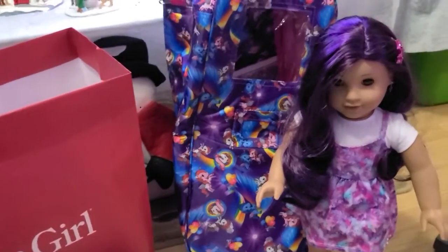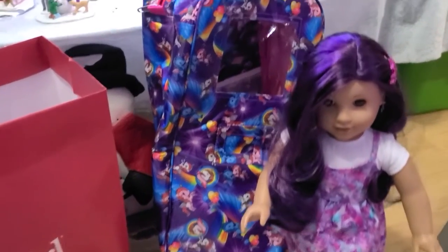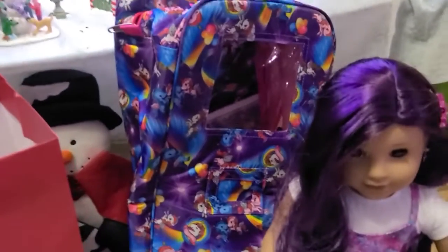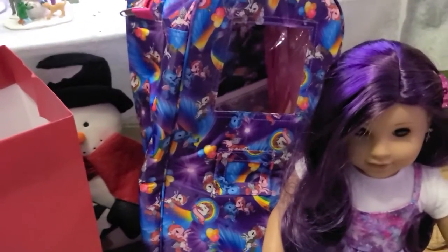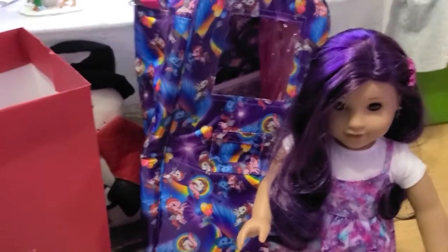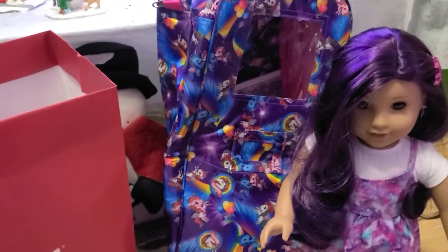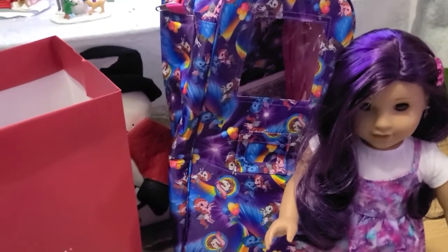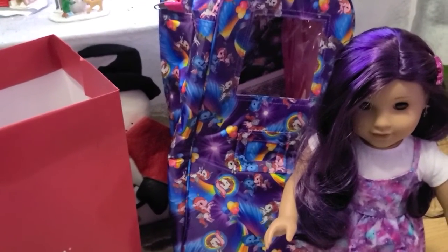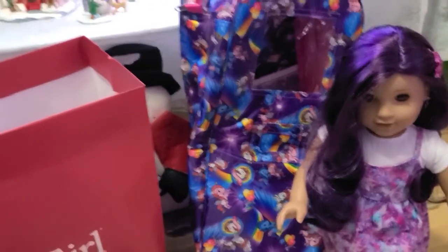This bag next to her is a doll carrier bag I got from Amazon for $23.99 — a little on sale. I got that color because it obviously matched the doll's hair. By the way, the doll's name is Kimber — I named her Kimber because I thought it went well with Courtney, my other doll. It's like Kimber and Courtney — sounds like they'd be best friends. So this is Kimber's doll carrier.